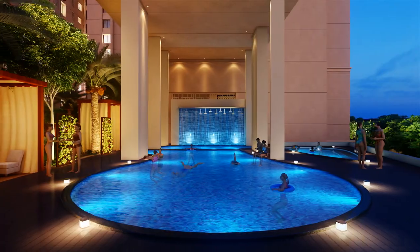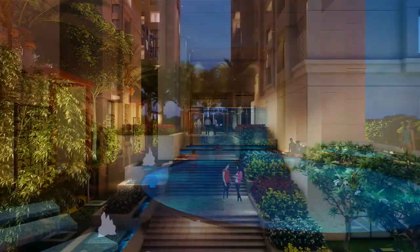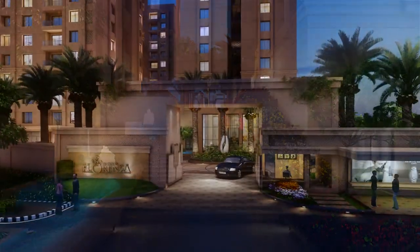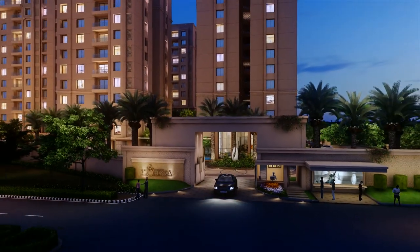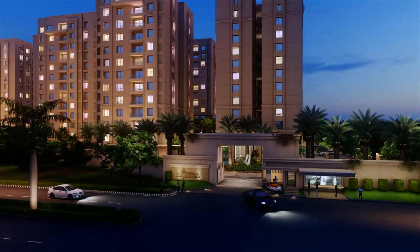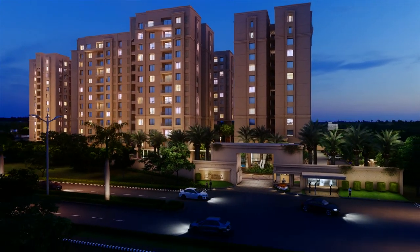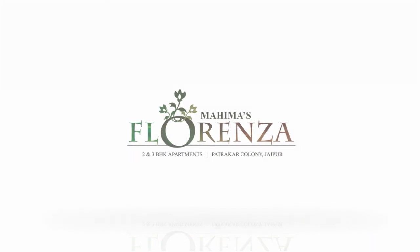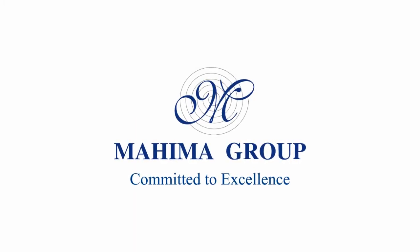With 25 years of experience and having successfully delivered more than 3,600 residential and commercial units, Mahima Group adds yet another feather to its hat with Mahima Florenza. Mahima Group — committed to excellence.